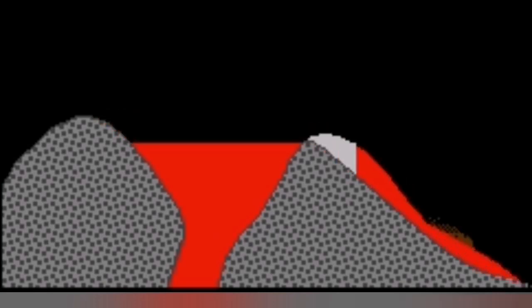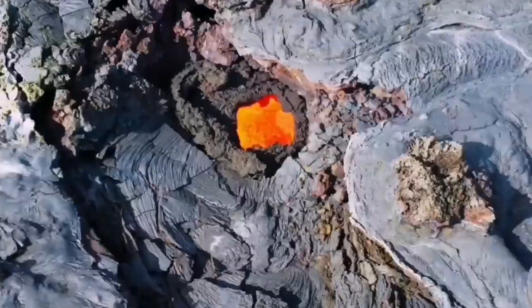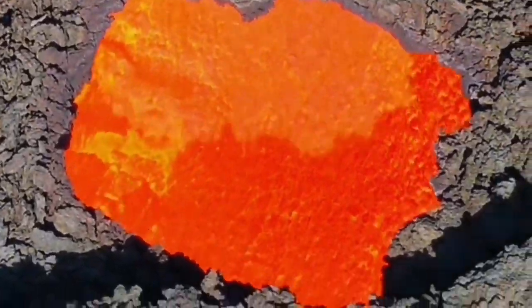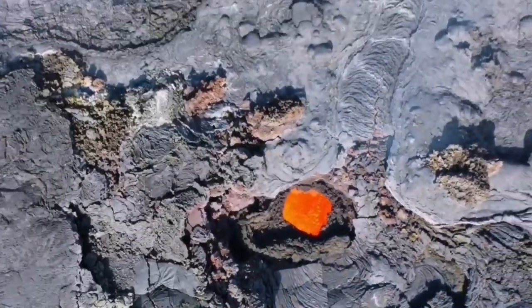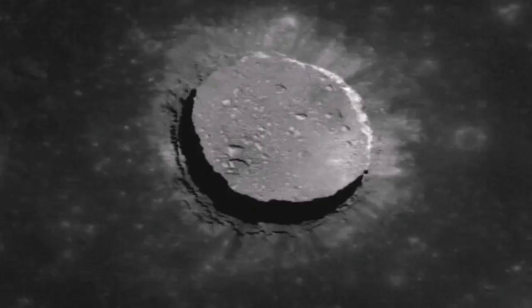These are the lava tubes carrying lava. Lava tubes form by the solidifying of the crust of a hot lava flow while fluid lava continues flowing underneath. These are famous formations in many volcanoes on Earth, including Hawaii, and on the moon we have examples of them as well.